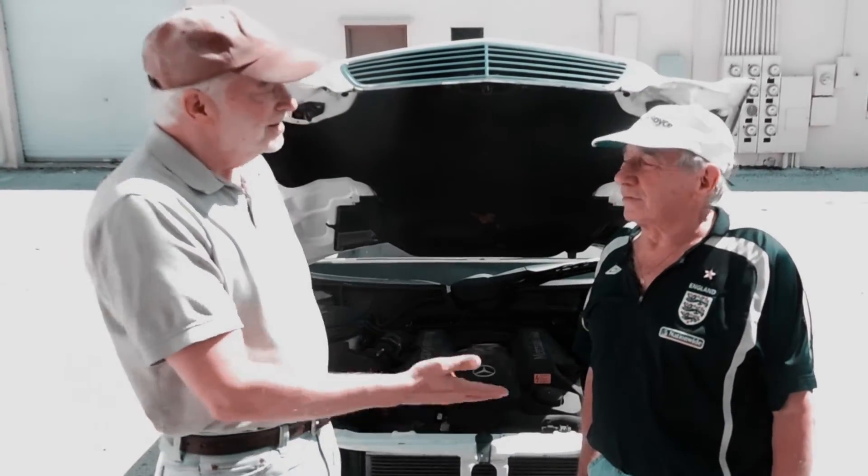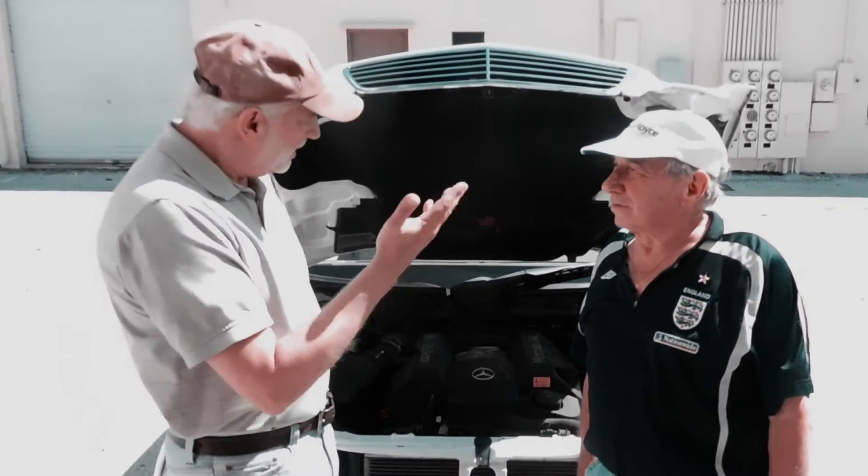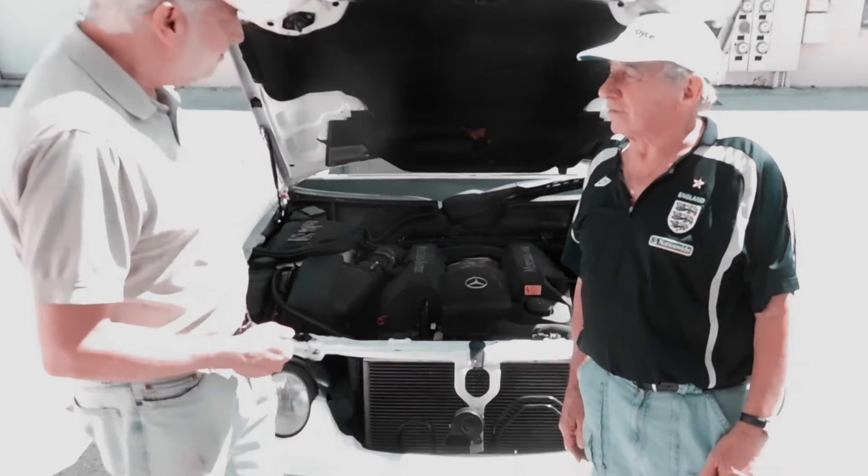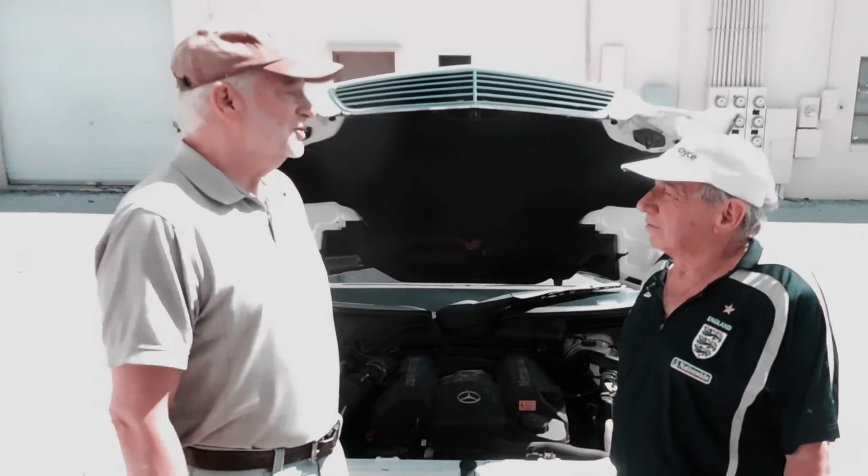I'm here with John Sumnall. John is an Englishman living in America right now and drives his high-performance Mercedes-Benz right here. John, thank you for coming, I appreciate it. Tell us a bit about your background, John.